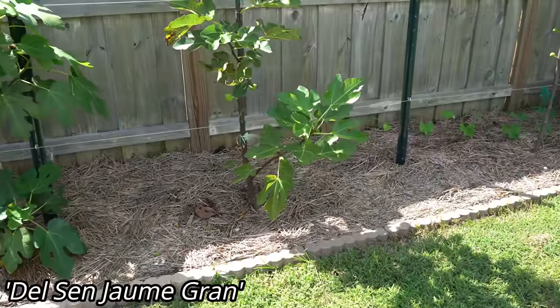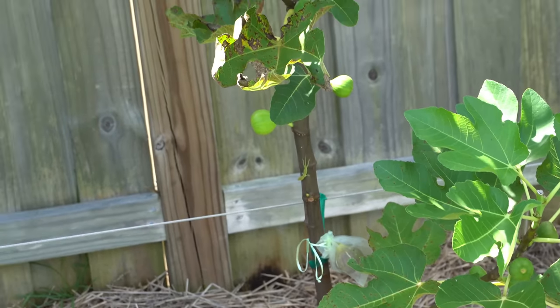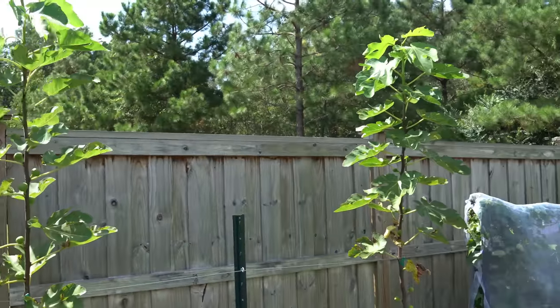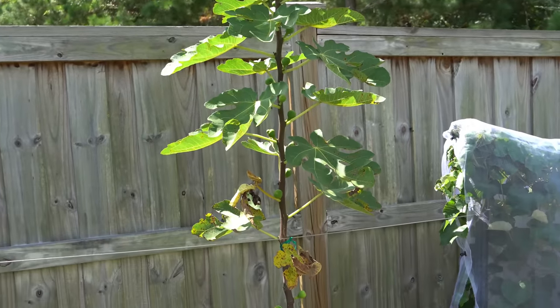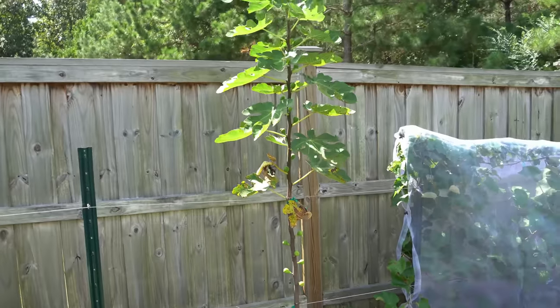Then we have the Del Sanuami Gran, one of my best figs in terms of taste. It has figs ripening on it — it is loaded up with figs. It recovered from full dieback just beautifully. And same thing with my Col de Dom Gigantina, one of my largest figs — delicious. No ripe figs off of it yet but I think it will get there because it is doing so well.